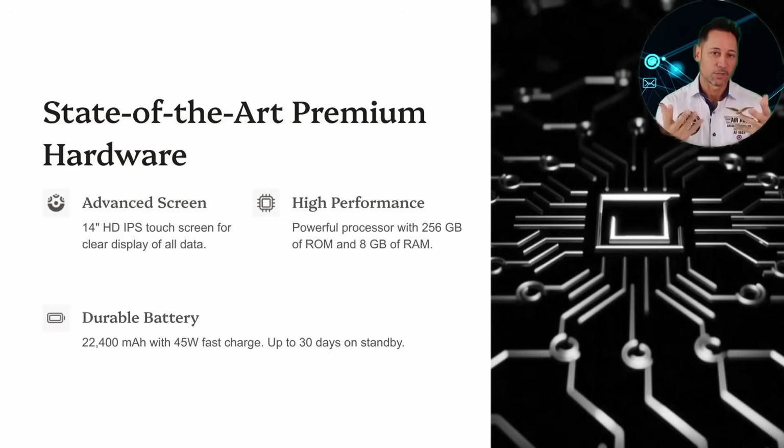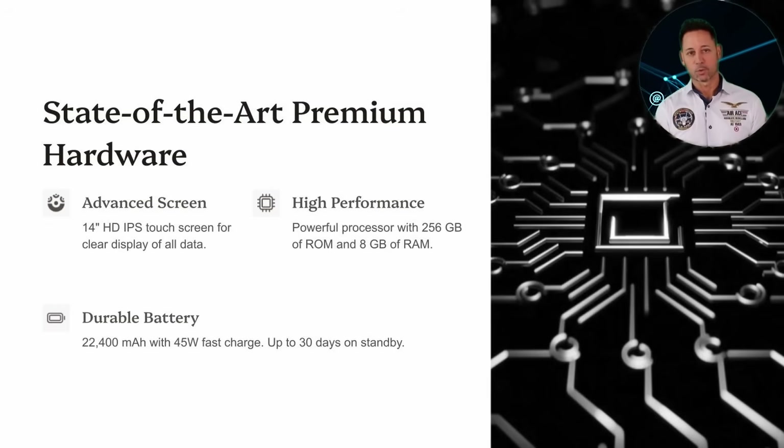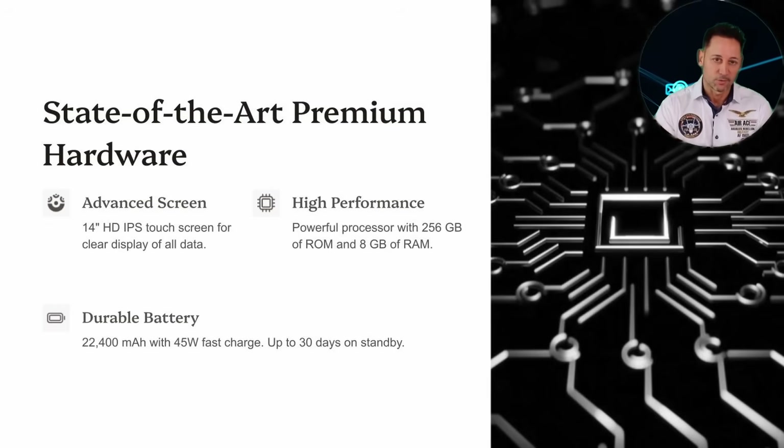The device features a 14-inch HD IPS touchscreen for clear and smooth viewing. Its high-performance processor is supported by 256 GB of storage and 8 GB of RAM, while its 22,400 mAh battery with fast charging ensures long workdays without interruptions.